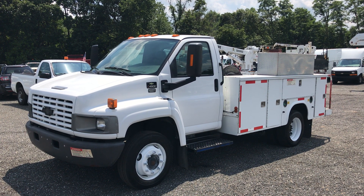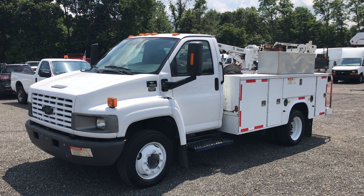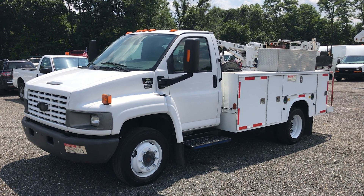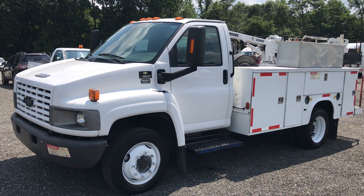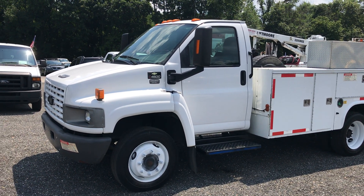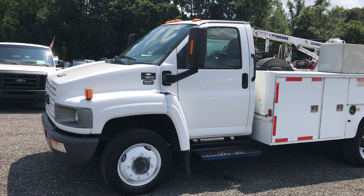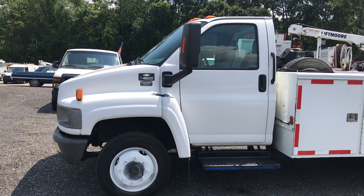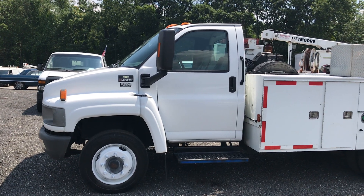Hello everyone, this is Brady with Lewis Motor Company, and today we're taking a look at our 2008 Chevrolet C4500 Utility Crane Truck. This truck is showing a little over 235,000 original miles, but don't let that fool you. This truck appears to be very well maintained. It goes down the road as it should. It's got a 6.6 liter Duramax turbo diesel and an Allison automatic transmission.